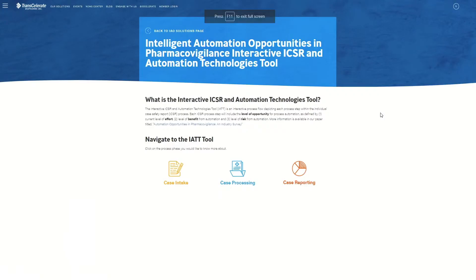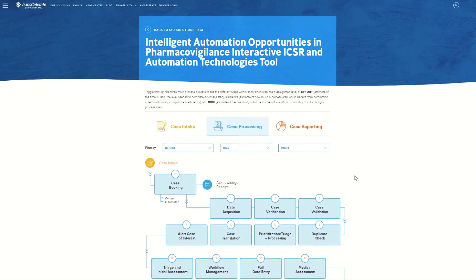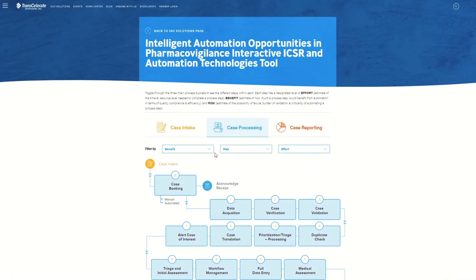Starting at the IAT launch page, you will see we have broken down the ICSR process into three high-level process phases: case intake, case processing, and case reporting. You may click any one of these phases to get started. For this demo, we will start with the case processing phase because this phase has the most steps and may be the most resource-intensive area for any given organization. In any of the process phases, you will see the filter by feature above the process map. This feature allows us to identify process steps that match certain parameters.